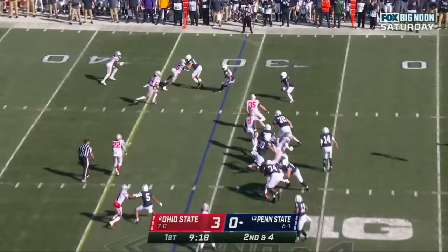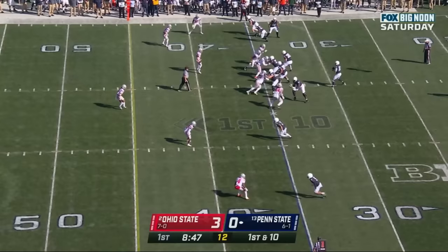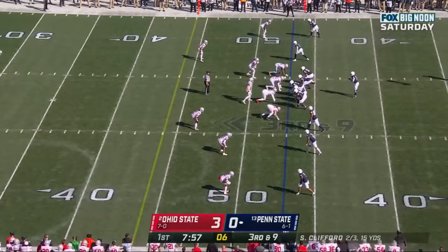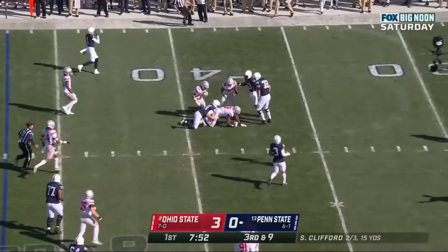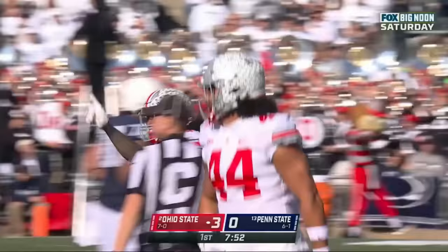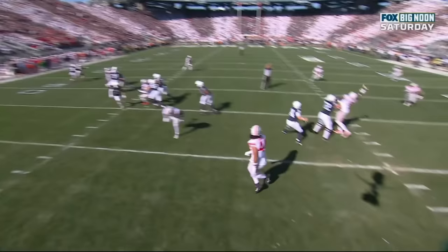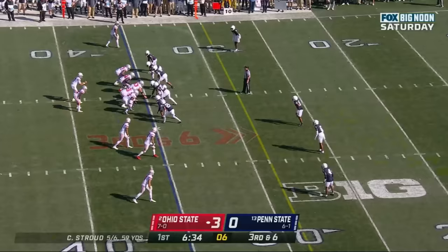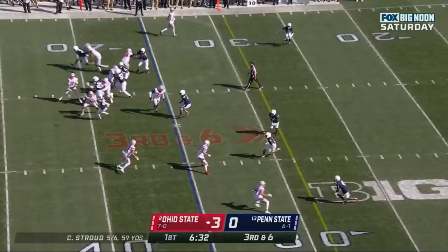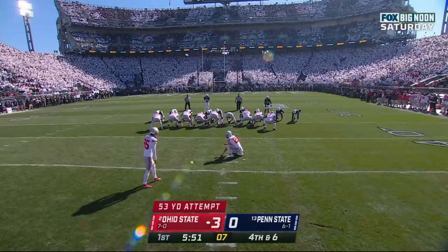Second and four — they flip it out to Parker Washington, who makes a jitterbug move and goes out of bounds, close to the first down marker. Denzel Burke with the tackle. The secondary for Ohio State may be the weak spot. Clifford underneath, Parker Washington with the grab. But then that ball gets knocked around, plucked out of the air, and intercepted by Zach Harrison. Sean Clifford has turned it over on their first series.